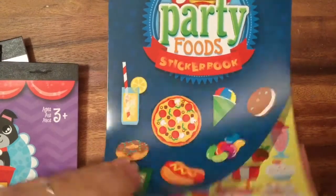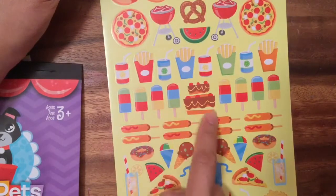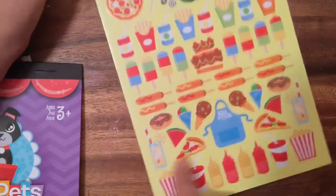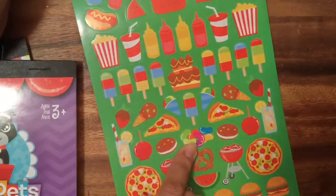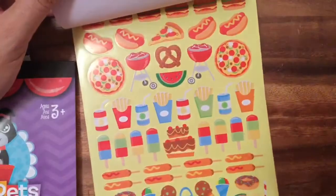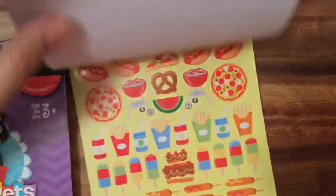My last sticker book is the party food sticker book — who doesn't love party foods! All the yummy things you get to eat when you go to a party: popsicles, cake, corn dogs, snow cones, yummy ice cream cones, lemonade. Look at all the condiments — this one says 'Kiss the Cook.' More of the same stickers, just different colors — pretzels, jelly beans. Do you love jelly beans? And popcorn! My favorite jelly bean flavor is the pear one — what is your favorite? There's even a little barbecue grill!